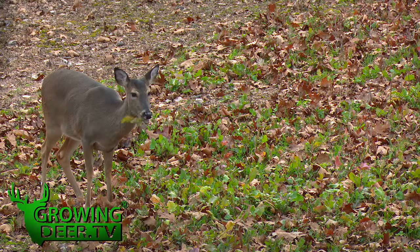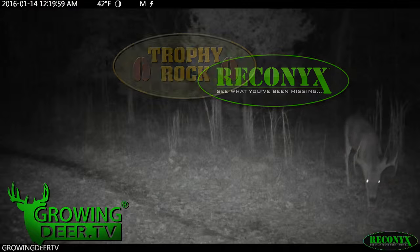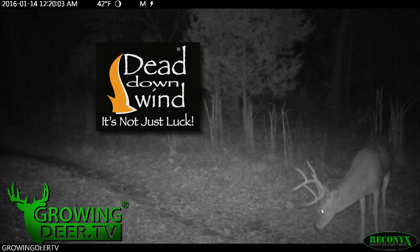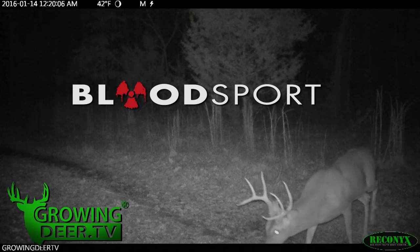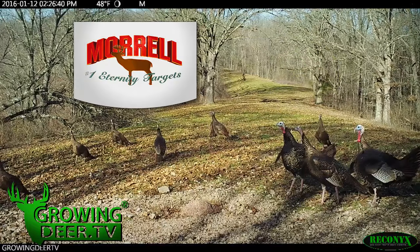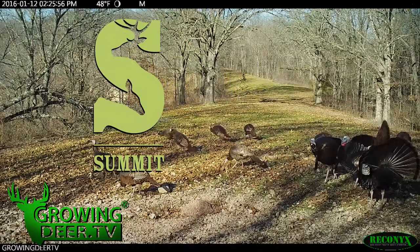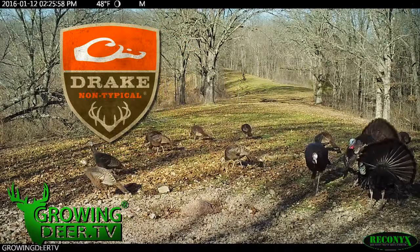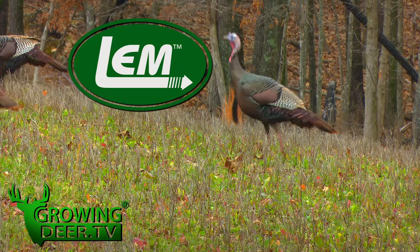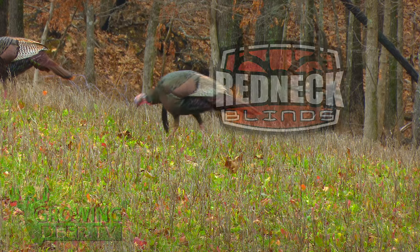Growing Deer TV is brought to you by Bass Pro Shops, Reconyx, Trophy Rock, Eagle Seed, Nikon, Winchester, Dead Down Wind, Antler Dirt, LaCrosse Footwear, Bloodsport Arrows, Outdoor Edge, Flatwood Natives, Morrell Targets, Caldwell, Hook's Custom Calls, Montana Decoys, Summit Tree Stands, Drake Non-Typical Clothing, Howes Lubricator Products, LEM Game Processing, G5 Broadheads, Prime Bows, and Redneck Hunting Blinds.